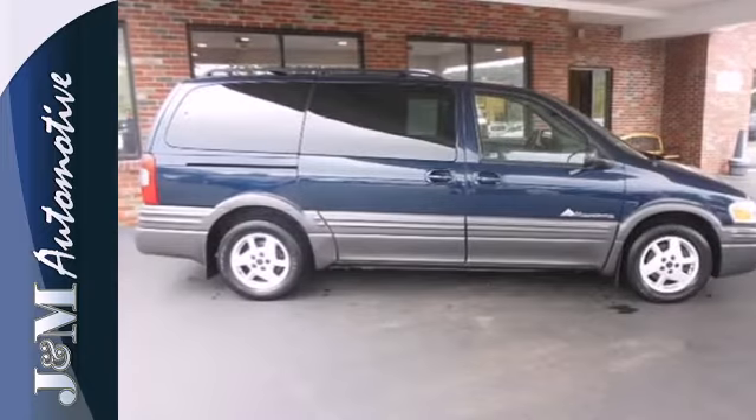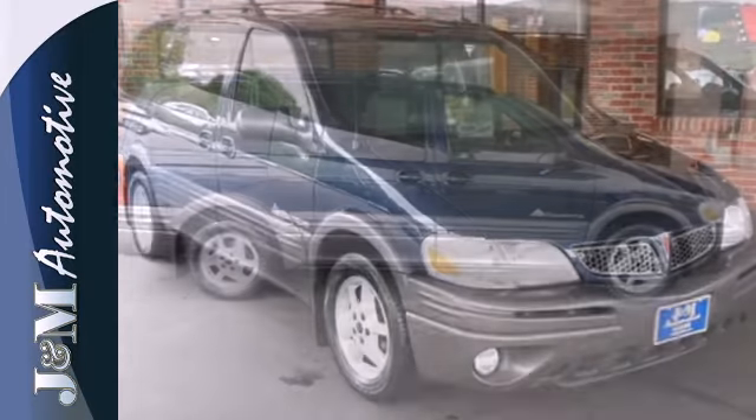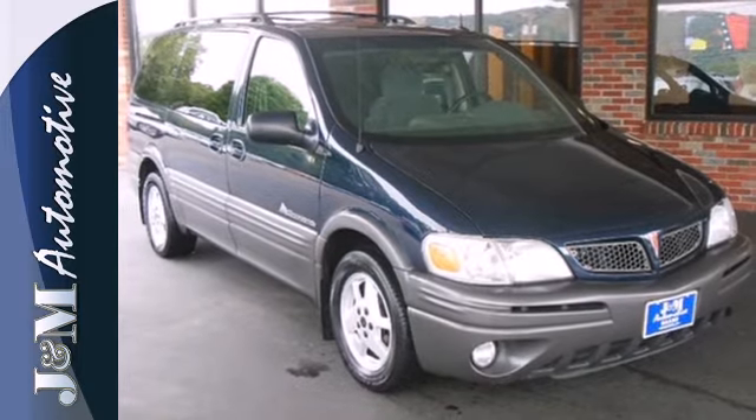The Montana is always a safe buy with so many standard safety features and its rock-solid reliability. Come take it for a test drive today.